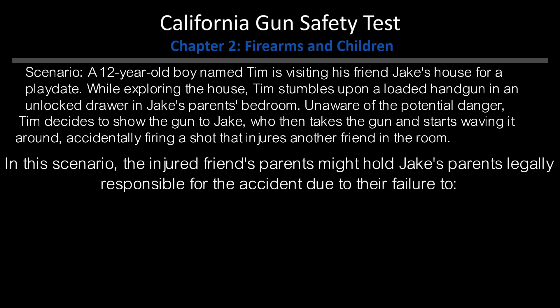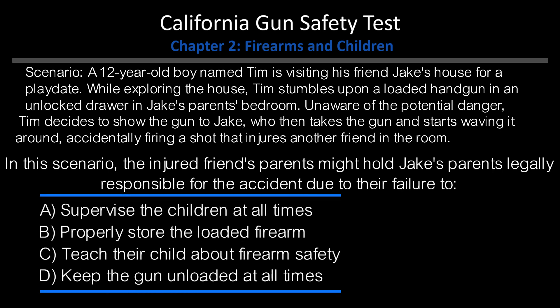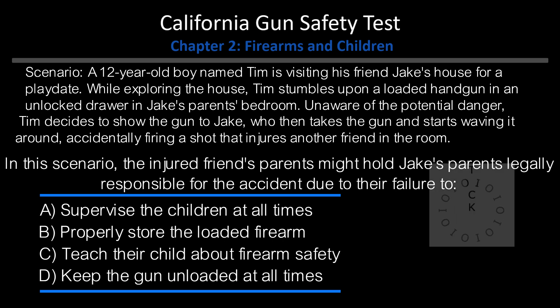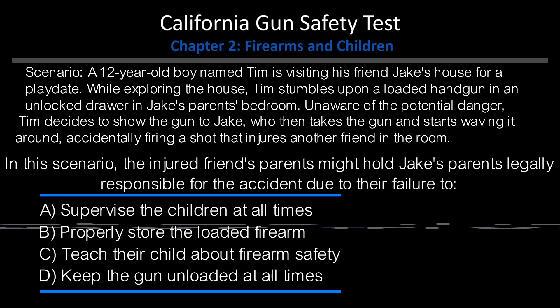In this scenario, the injured friend's parents might hold Jake's parents legally responsible for the accident due to their failure to: A. Supervise the children at all times. B. Properly store the loaded firearm. C. Teach their child about firearm safety. D. Keep the gun unloaded at all times. Answer: B. Properly store the loaded firearm.